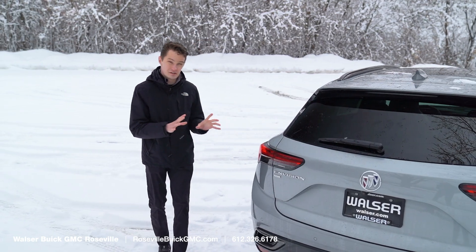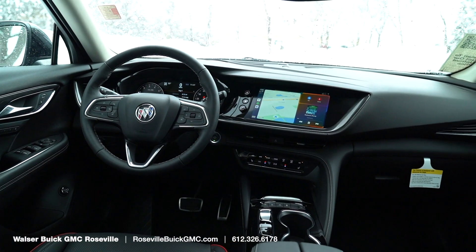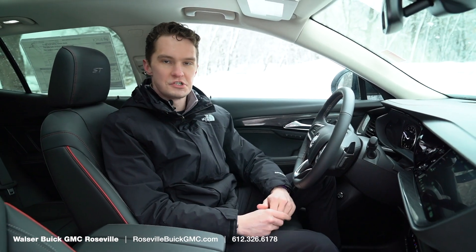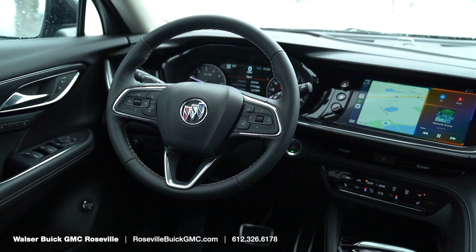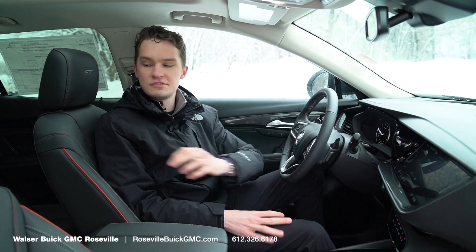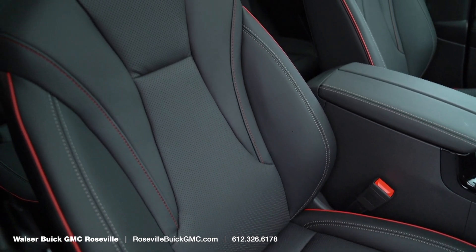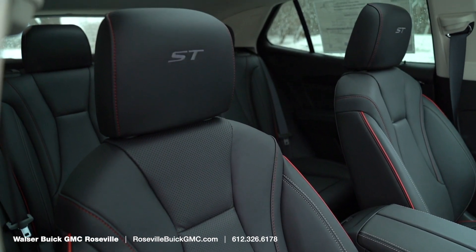Now that we've taken a look at the exterior of this new Envision, let's take a look at the inside — there are some huge changes in there. This particular example is an Essence trim level with a Sport Touring package, which gives you leather upholstery. The ST adds red piping and red stitching throughout the cabin, and it looks really nice.